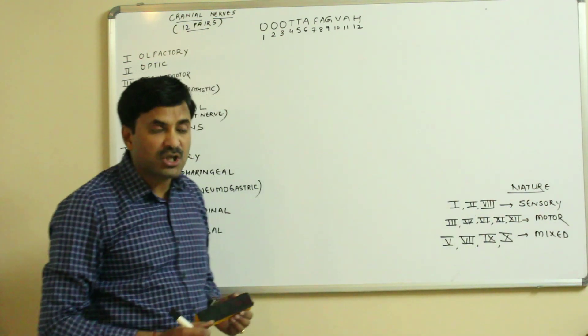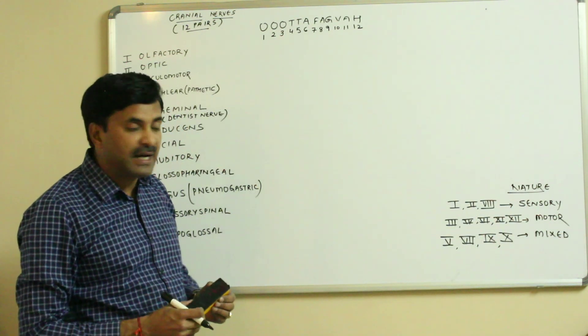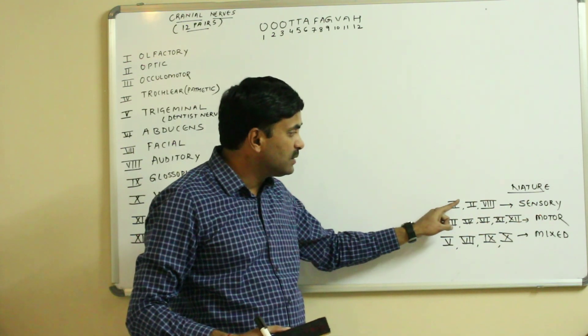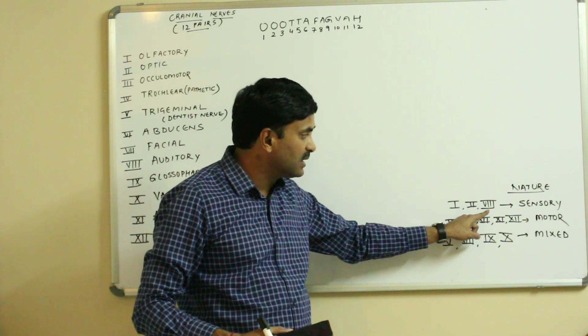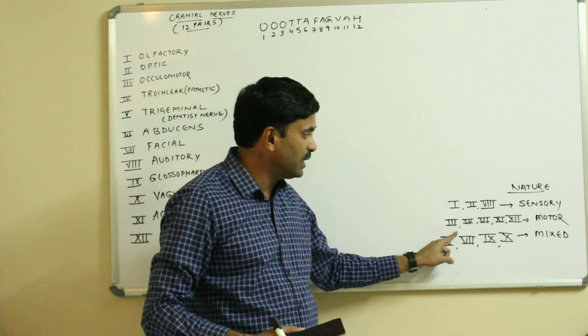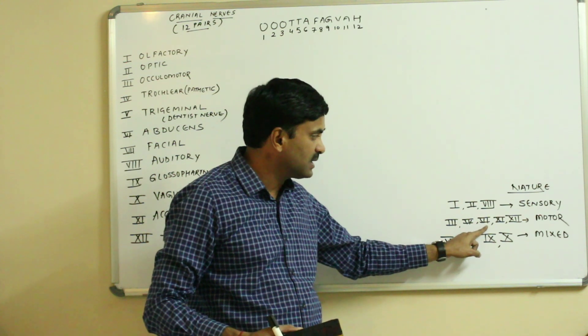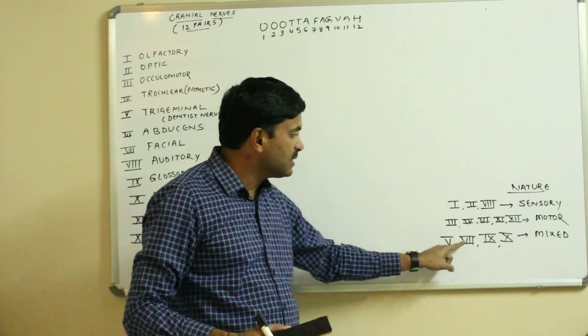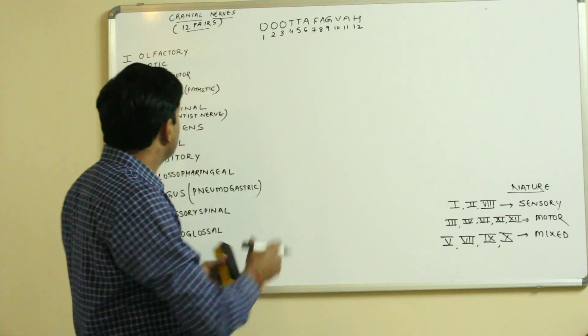By nature, nerves may be of three kinds: sensory, motor, and mixed. The first, second, and eighth cranial nerves are sensory. The third, fourth, sixth, eleventh, and twelfth are motor. The fifth, seventh, ninth, and tenth are mixed nerves.